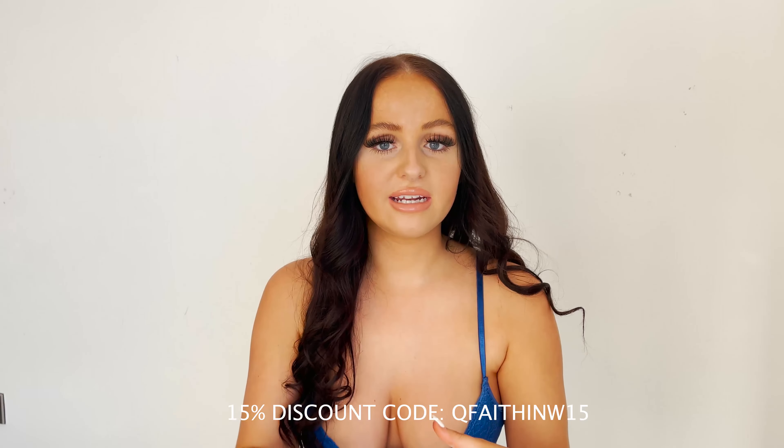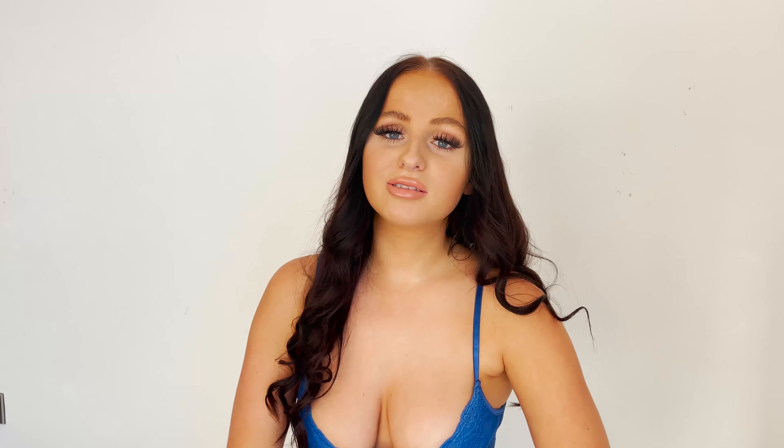Today is a bit different. I know I've been doing holiday hauls, so I thought I'd switch it up and we're going to do going out outfits. Some of these are like holiday evening outfits, but I didn't want it to be another holiday haul. I wanted to get some cute UK outfits if you're going out this summer. Before we start, if you'd like any of these items, they are in the description below. I've also got a discount code: QFaithinW15 for 15% off. Please give this video a huge thumbs up and subscribe to my channel. Let's get straight in there.